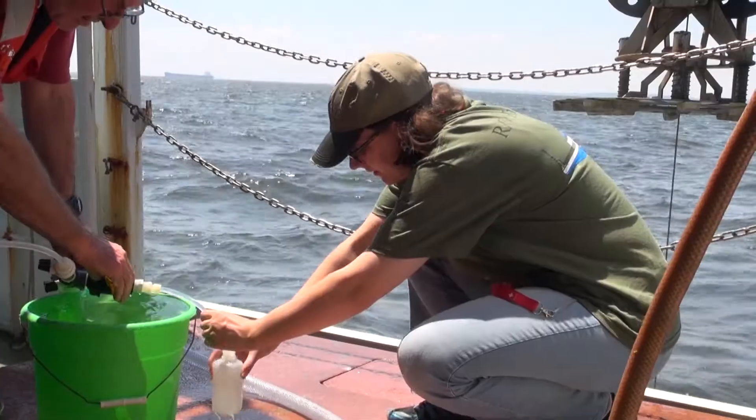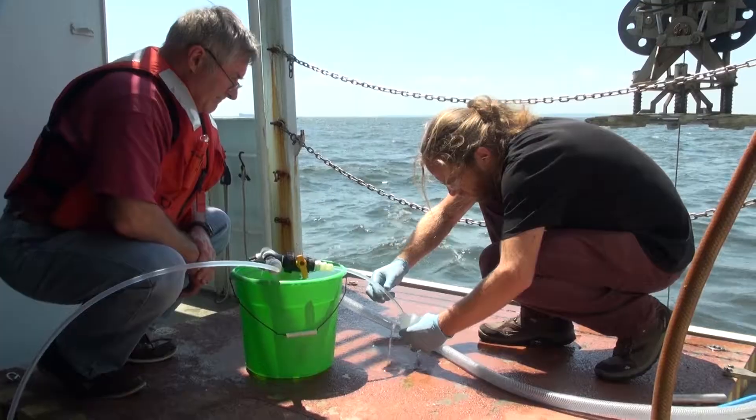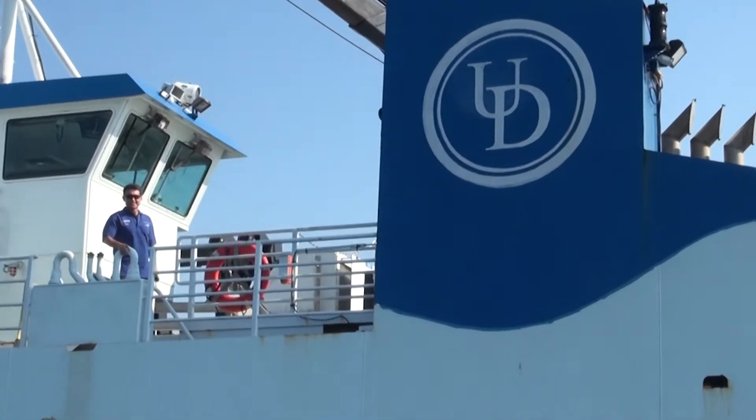I think the boat was best described to me by a scientist as the pickup truck of research. It's the right size where it can go up the rivers. It's not too deep a draft to work offshore. You don't need a large global vessel to do local stuff. But this can compete with any ship that I've ever seen, with both the crew and what you can do with the ship.